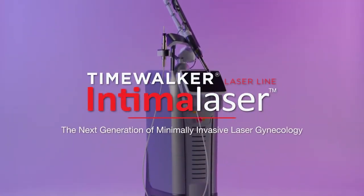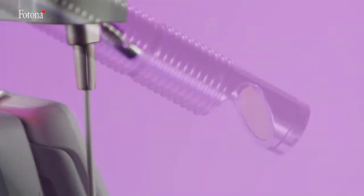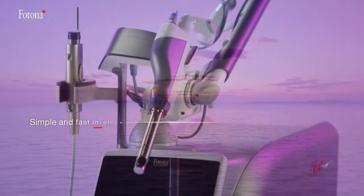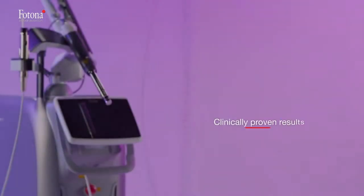TimeWalker Intimolaser is an innovative laser platform dedicated to minimally invasive gynecological treatments. The laser system is tailor-made for any modern gynecological practice, allowing simple and fast in-office procedures with outstanding clinically proven results.